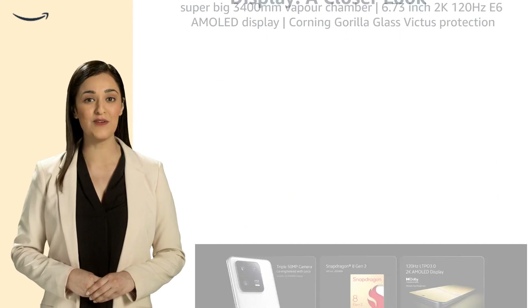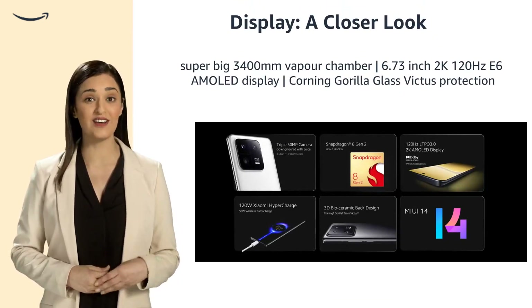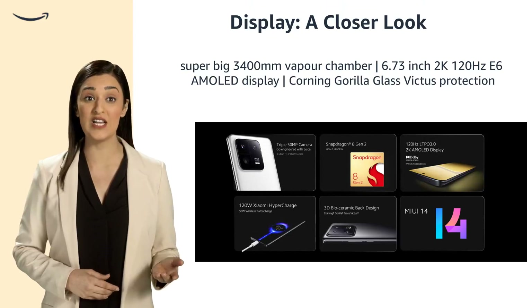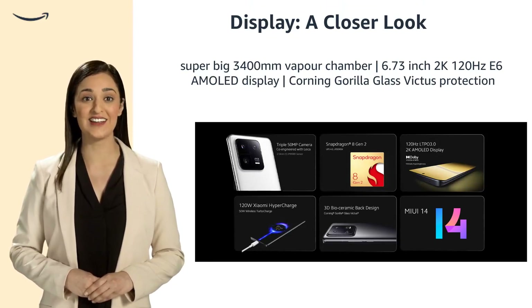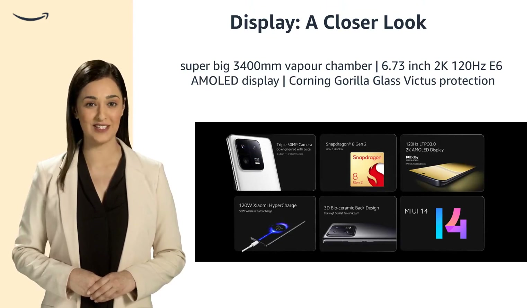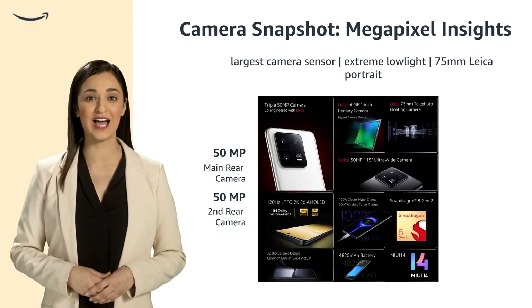Experience the ultimate display with a 6.73-inch 2K 120Hz E6 AMOLED screen and Corning Gorilla Glass Victus protection. Stay cool with a super-large 3400mm² vapor chamber for effective thermal management.